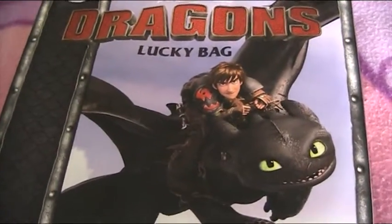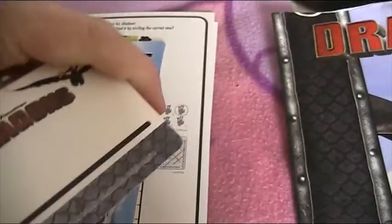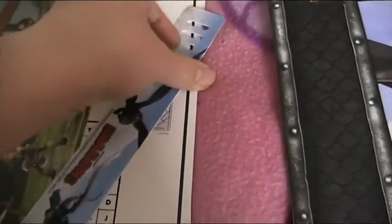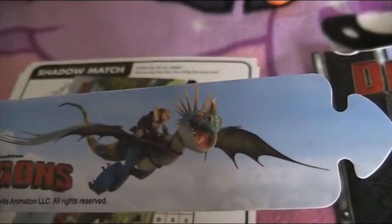I've got some really cool stuff in there. I've got a keychain that's really cool, and felt tips, and I've got a wristband with Toothless and Hiccup and Astrid with Stormfly, so that's really cool.